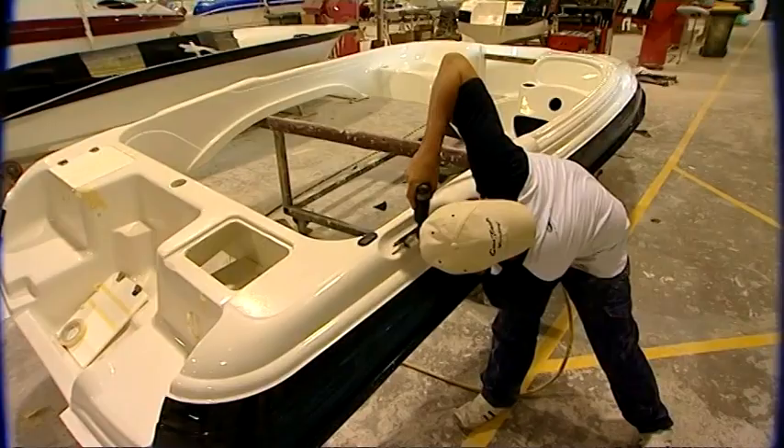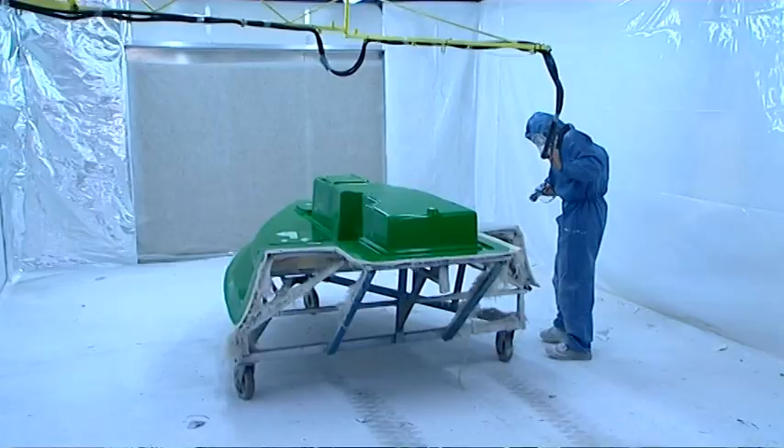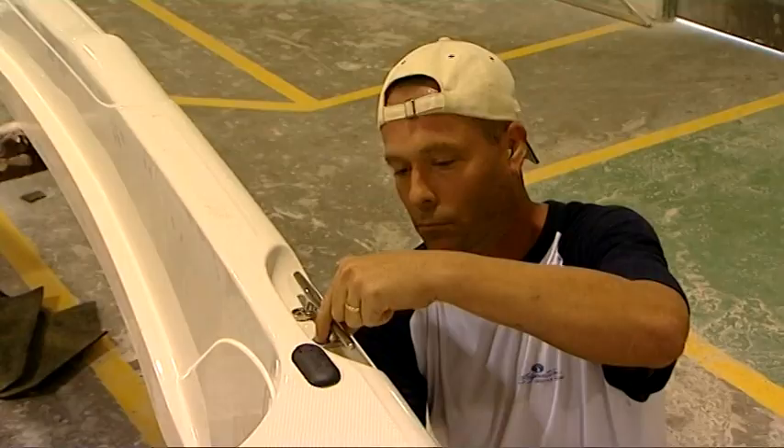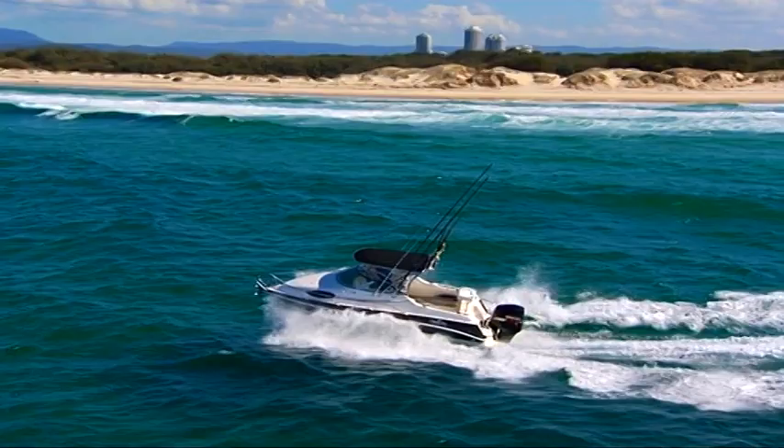To ensure each boat is built to the same high standard, almost everything is produced in-house, from the upholstery to the moulded compartments and even the stainless steel finishings. To understand just what makes a Signature so special, we need to take a look at the engineering that underpins each and every one of these boats.